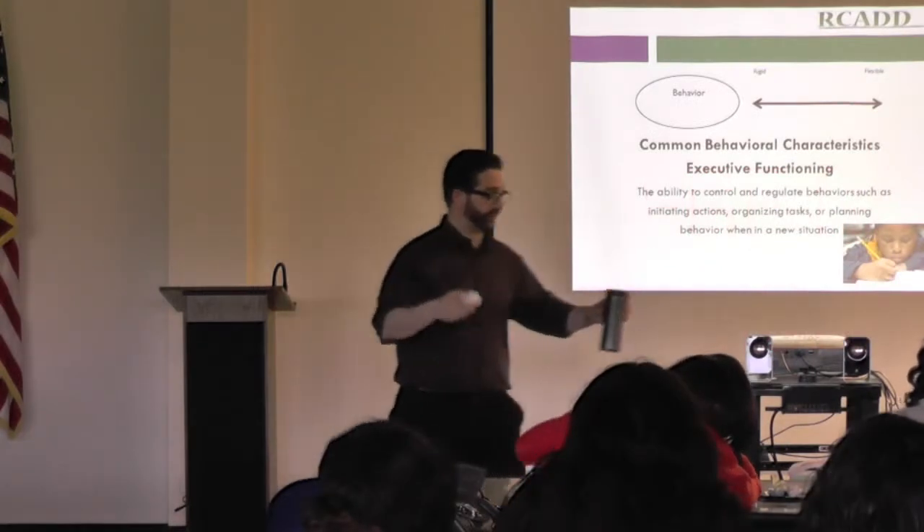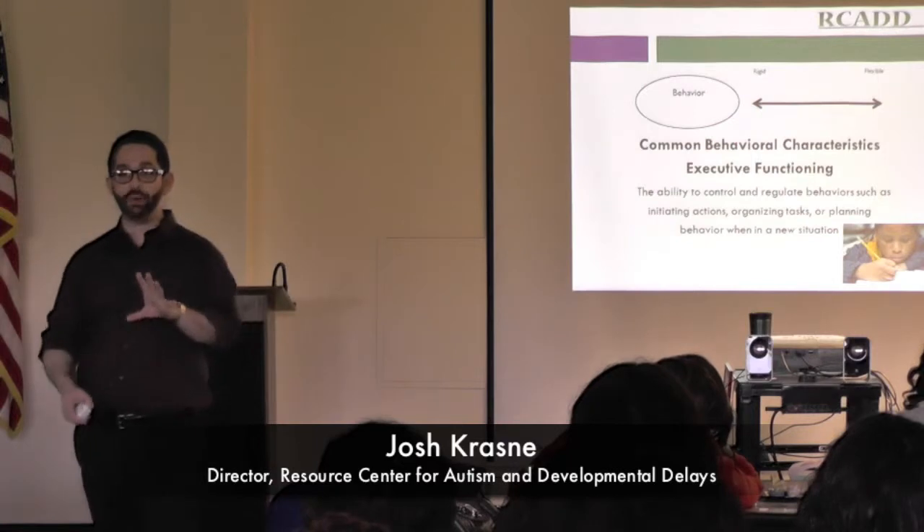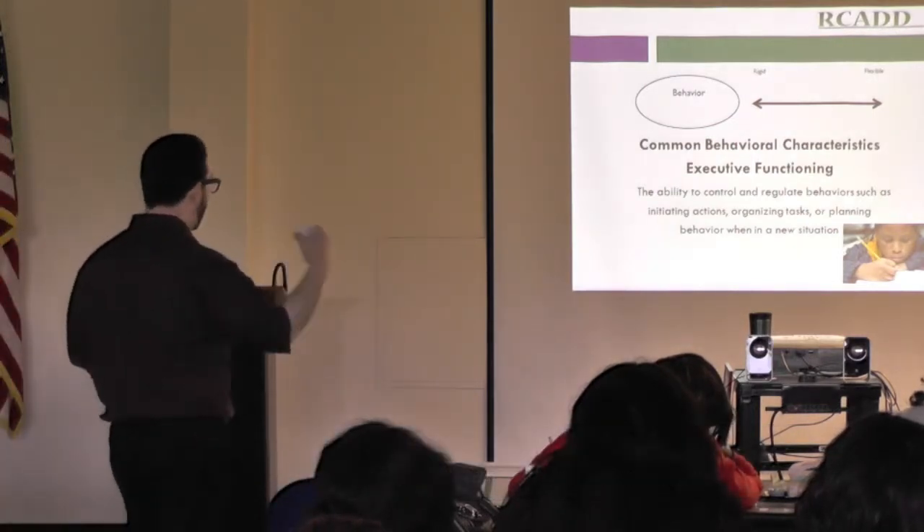Executive functioning. We talked about this with level two. Executive functioning is our ability to map out our day, our ability to put things in sequential order.